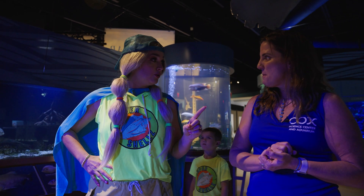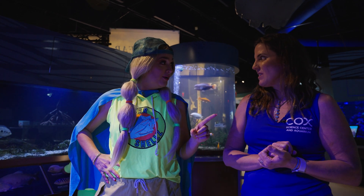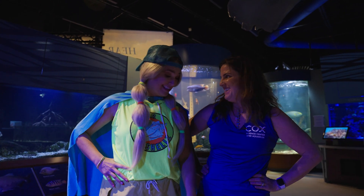Don't touch the coral. Do not touch the coral — that would be unbereafable. Yes, it would! Did they tell you I was a comedian? No, they didn't, but I love it.